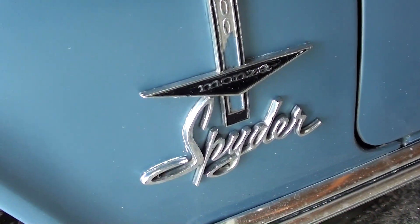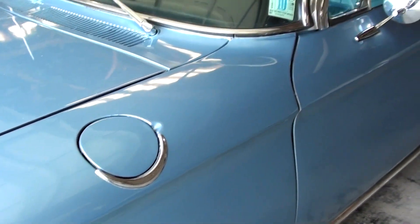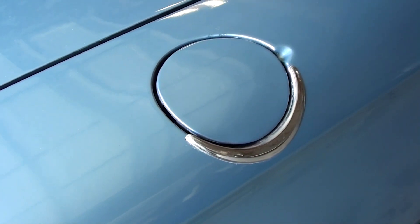There's the Spyder badge right here on the fender, and of course the Corvair having a rear engine, you've actually got your fuel filler right up here in the front fender.